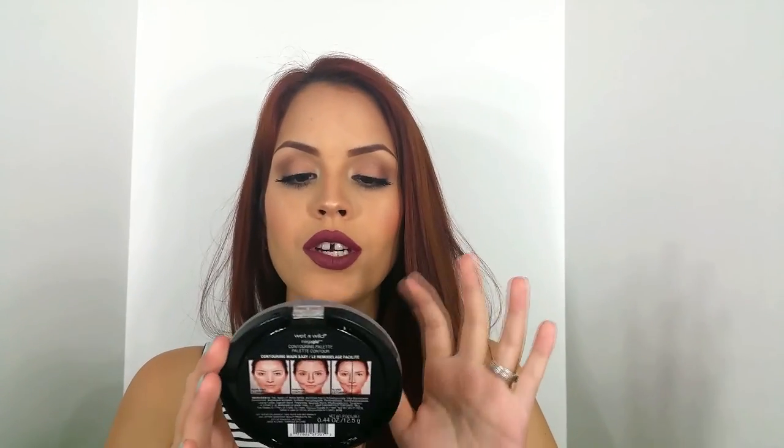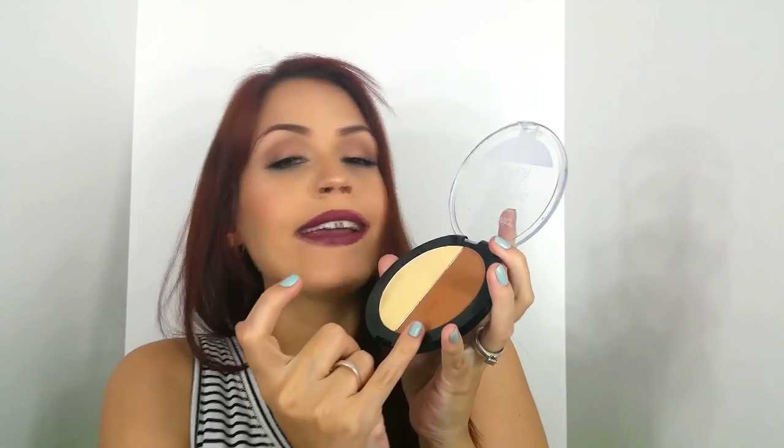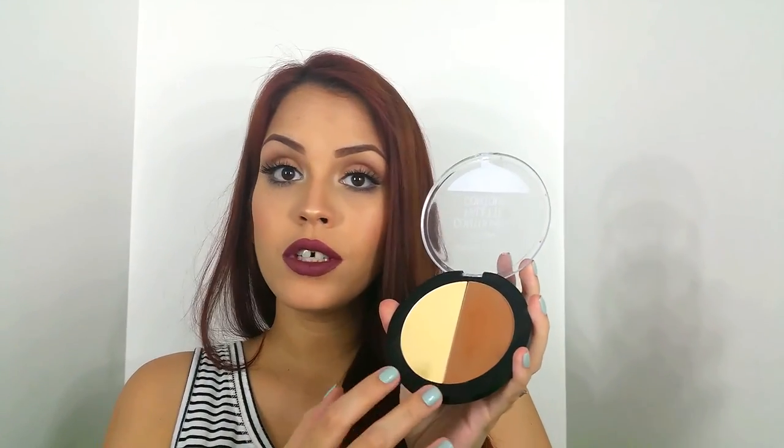Now moving to the CVS things I bought — I bought the Wet n Wild Contouring Palette in Caramel Toffee. I love this thing. It's super, super creamy, super soft, very pigmented. I'm going to give you a swatch right here. This is the glow powder and this is the contour powder. I just love it — it's amazing. It really highlights the under eye area. For me the contour shade is a little bit too warm for a true contour, so I only use it to give a bronzy look. I don't use it on my nose contour, but overall for $4.99 it's amazing.